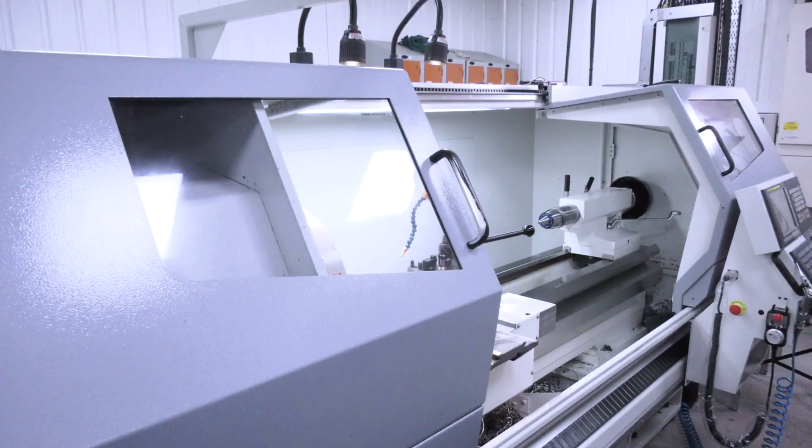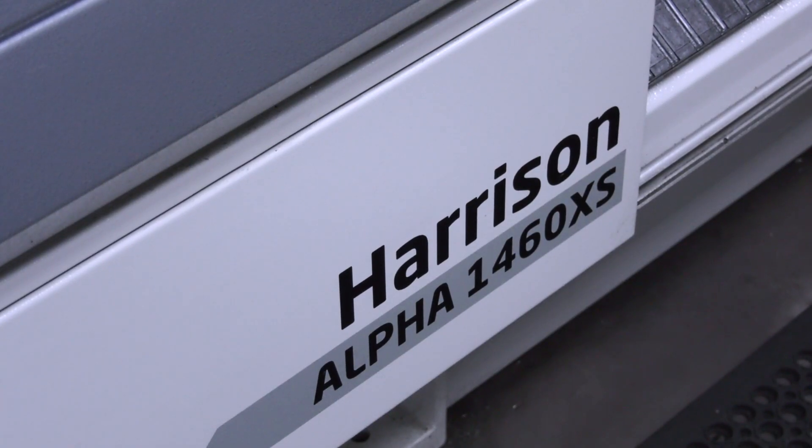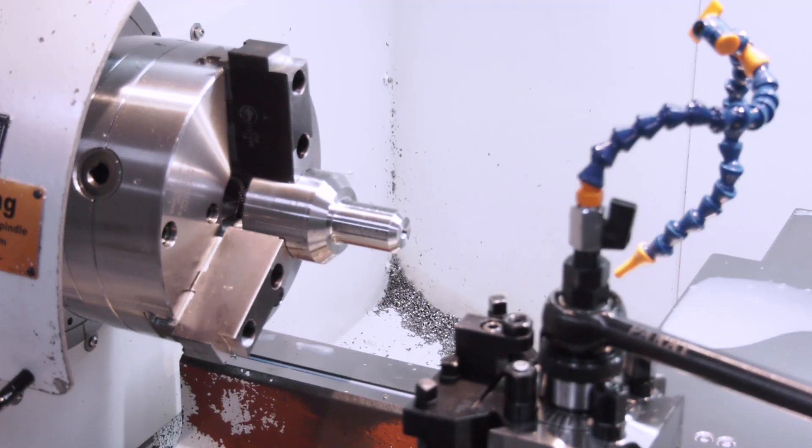We went there for a demonstration, they showed us all of their machines, and this is the one that we liked in particular. We spec'd the 1460 XS based on the type of parts and size of parts that we wanted to produce on it.